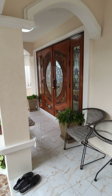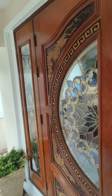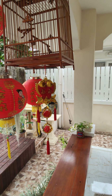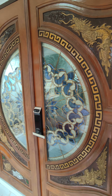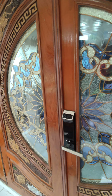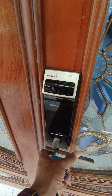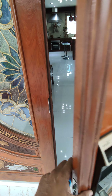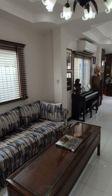Everything here has a Chinese theme going on. You've got these custom-built doors here, very nice. You have a fingerprint lock, which is really cool. Let's step inside into the air-conditioned room.